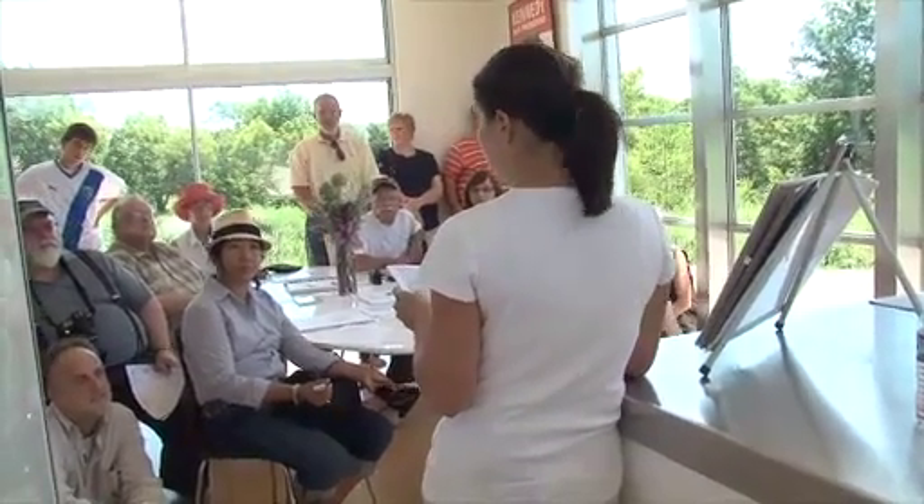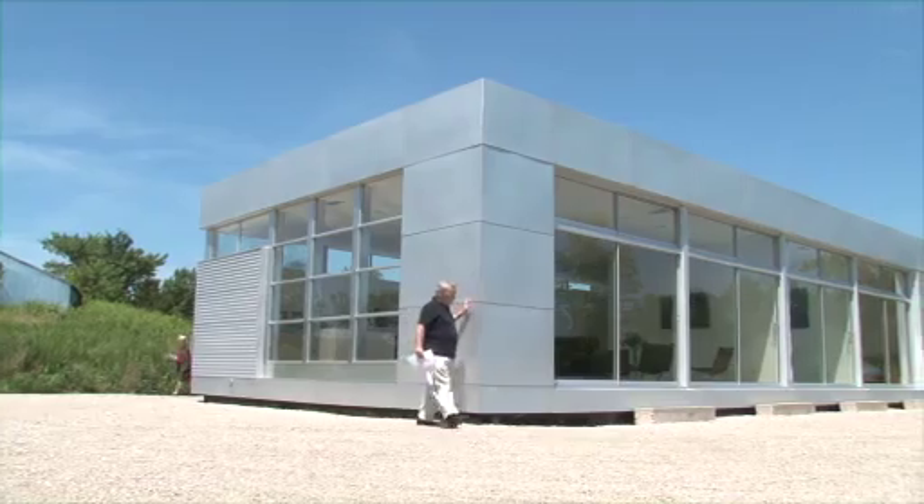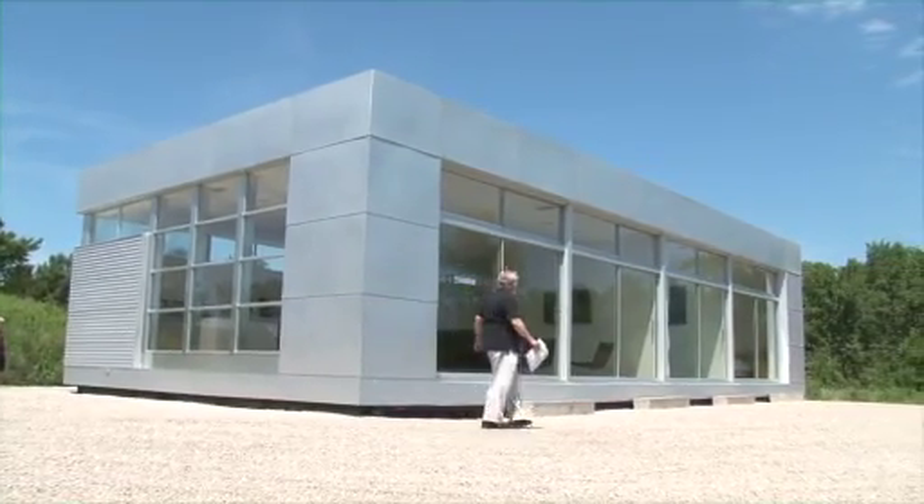Early on, I learned my first lesson that it's really difficult to bring a project in budget. And out of that frustration and out of that eagerness to learn, I started to explore and study prefabricated techniques because I was convinced that this was the future and this was the way to control cost and quality within architecture.